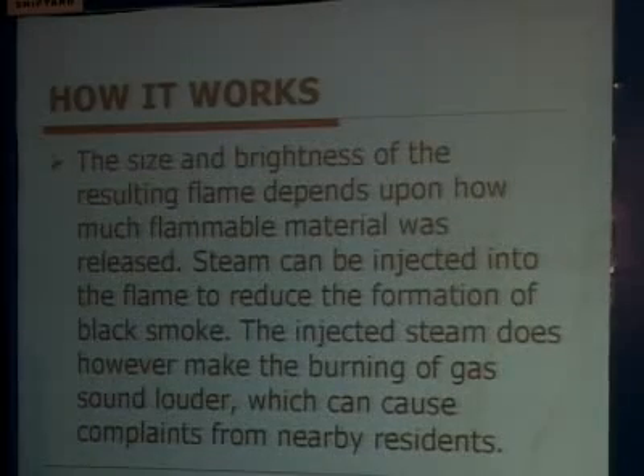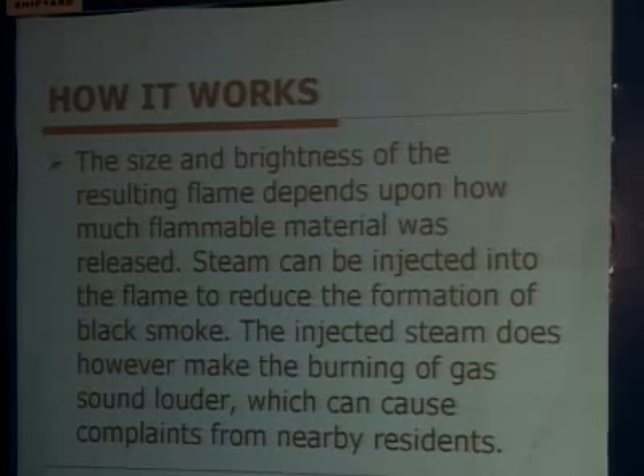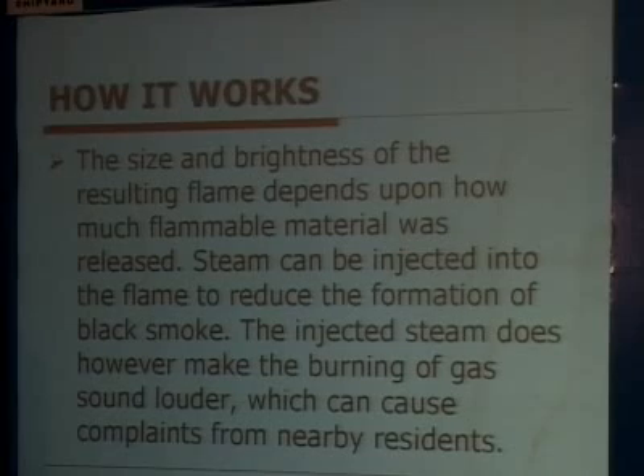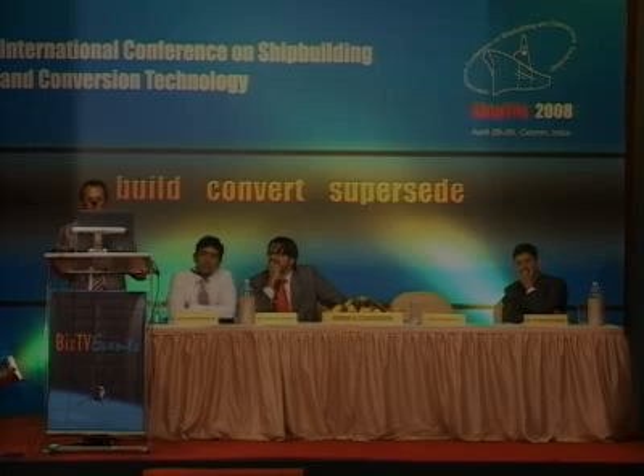The size and brightness of the resulting flame depends upon how much flammable material was released. Steam can be injected into the flame to reduce the formation of black smoke; however, the injected steam makes the burning of gas sound louder, which can cause complaints from nearby residents — though for an FPSO far out at sea, such complaints are less of a concern.